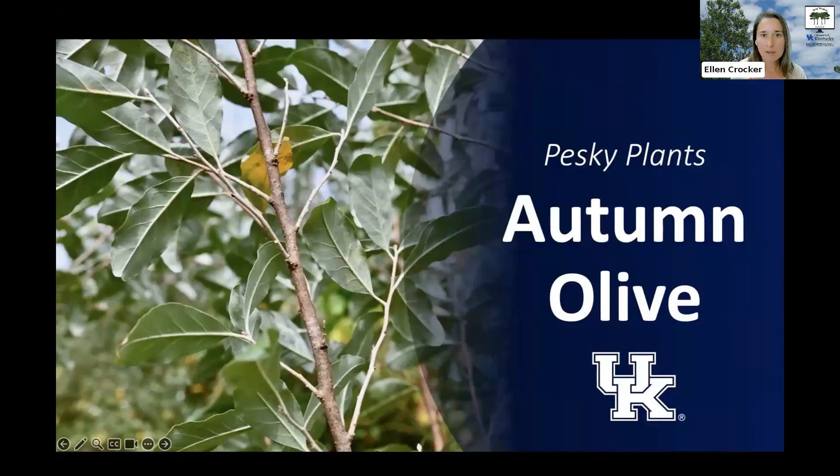Thanks for joining me today and learning a little bit more about the invasive plant autumn olive. Thanks for fighting invasive plants and for promoting the health of your woodlands.